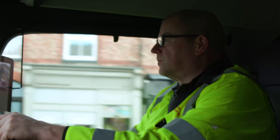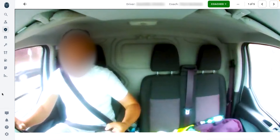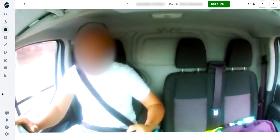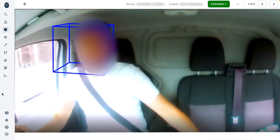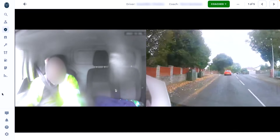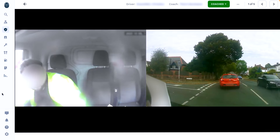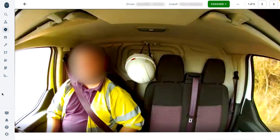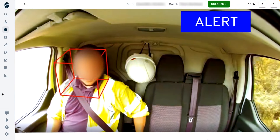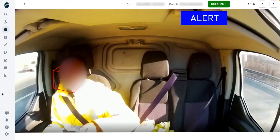As humans, it's only natural for our attention to wane on occasion, and distractions do occur. But the quicker we can address that, the better. Your team can enable in-cab alerts in real time. Here, we see a driver become briefly distracted while driving. Samsara's AI detects the driver looking away from the road. While we can all become distracted when on the road, especially for long periods of time, a reported 78% of crashes have one form of distraction as a factor. So it's critical you're alerted to this.